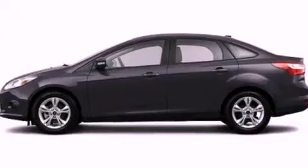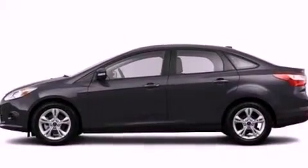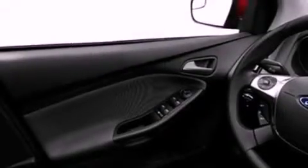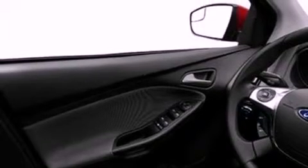Features include a low-tire pressure indicator, traction control and stability control systems, full-power accessories, a CD player capable of reading MP3s, an engine immobilizer theft deterrent system, a passenger side airbag, rear seat child-proof door locks, keyless entry, and an adjustable steering wheel.